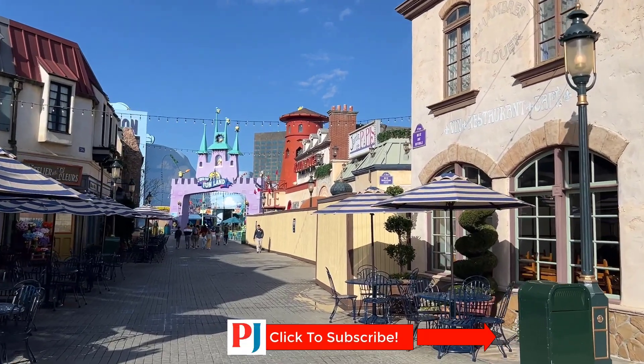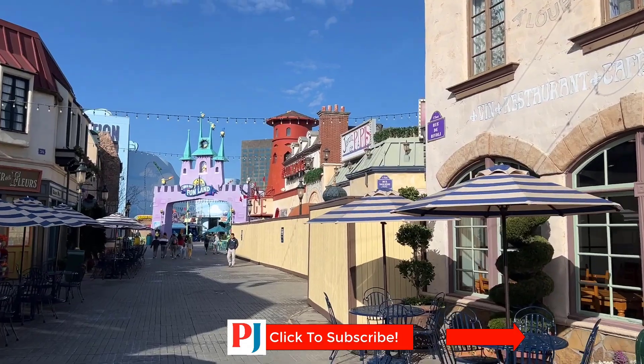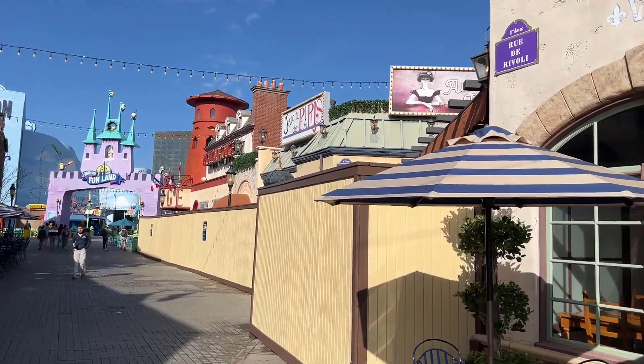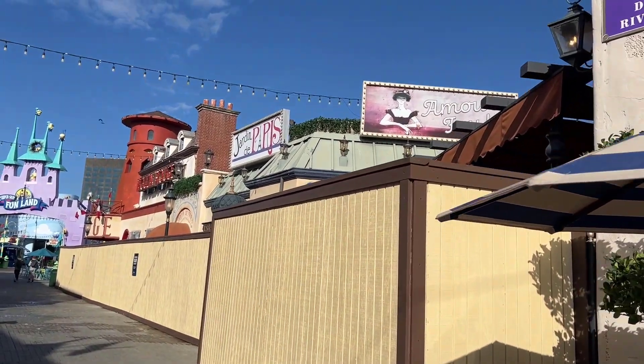Hey everybody, it's Greg from Park Journey here. Hope you're all doing alright. Coming at you with a new update from Universal Studios Hollywood. We're going to start off here on Fred Street.